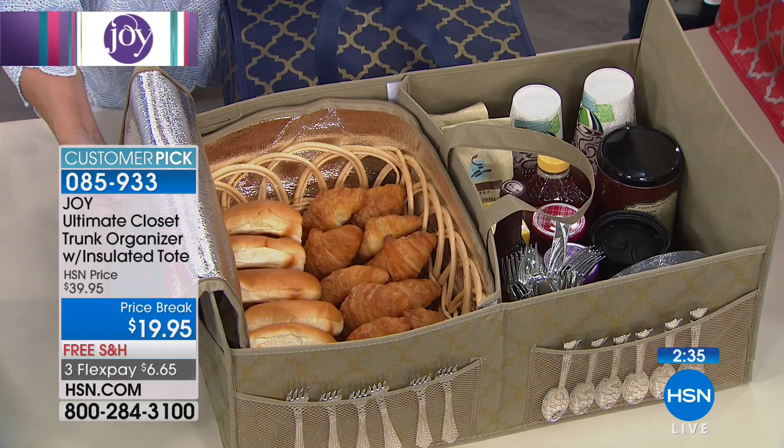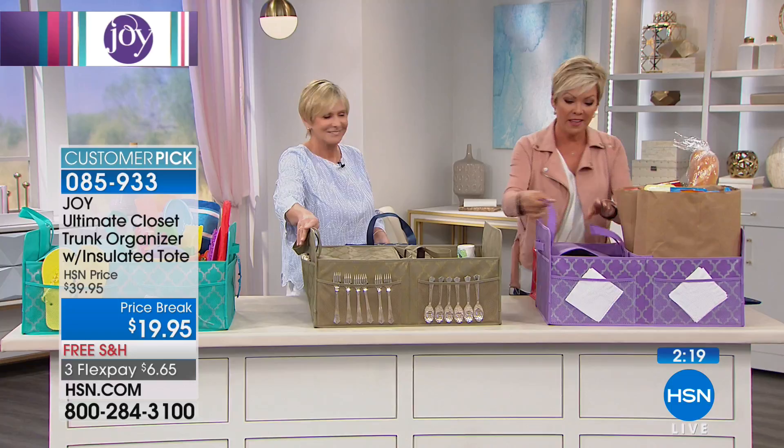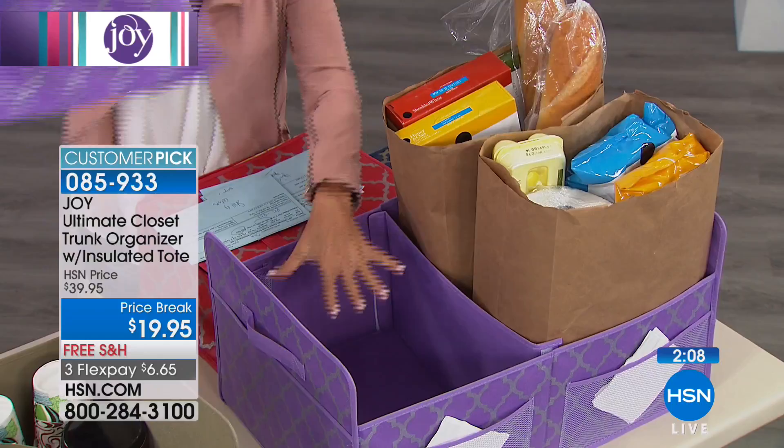We love using it for food because of the insulated tote. Look at this — if you do paper bags, two full-size bags fit on this side. And if you wanted to remove the insulated tote, you could — most of us do come home with frozen goods or fresh produce, but you could take the tote out, utilize the organizer separately, and use the tote as a third standalone piece.